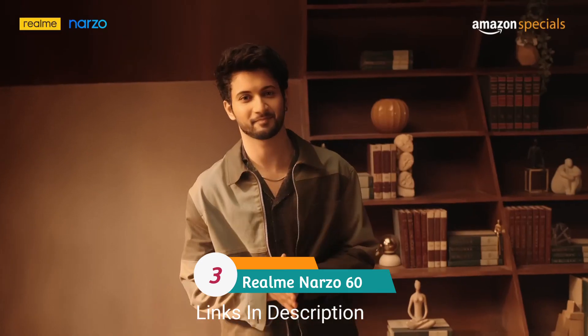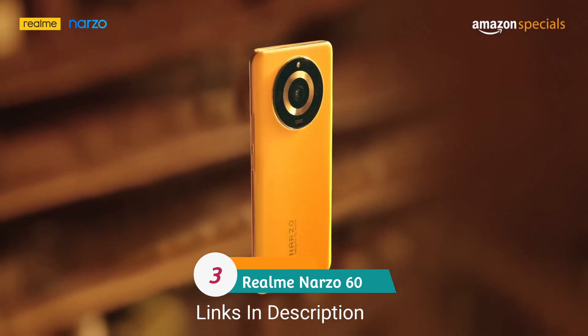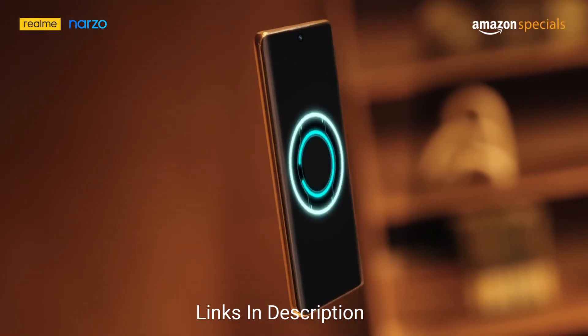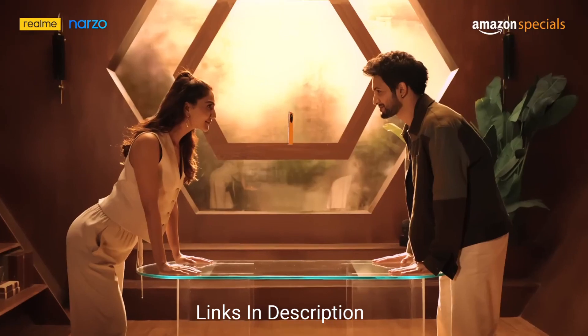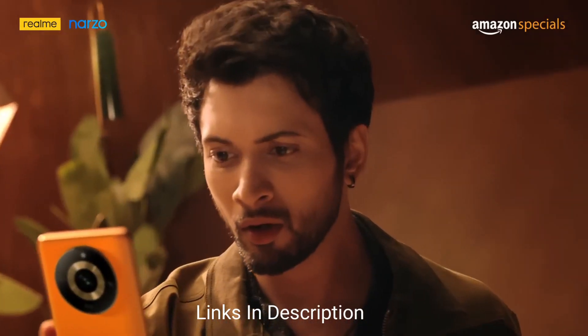Realme Narzo 6T — a capable, affordable phone that comes with flagship features. The Realme Narzo series is the company's more affordable lineup of devices, meant to offer high performance at a low price.